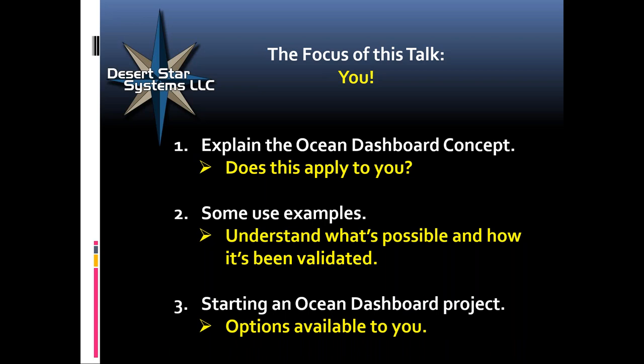It's very nuts and bolts and there are three parts to the talk. First, I'm going to explain the Ocean Dashboard concept so you can see if it really applies to you. Then I will give you some use examples to jog your mind — these are by far not the only things you can do with it. And finally, if you're looking at starting an ocean dashboard project yourself, what are the options available to go about that?